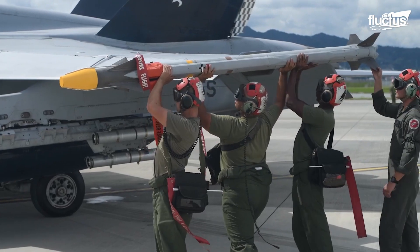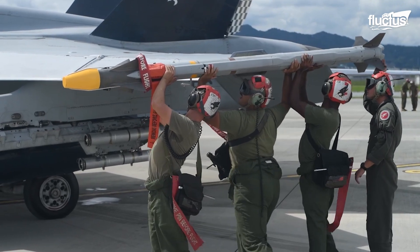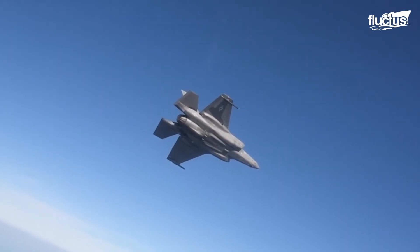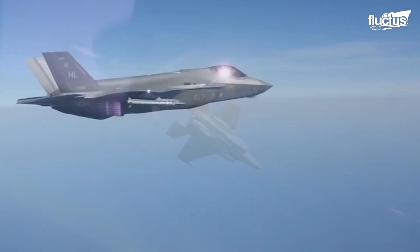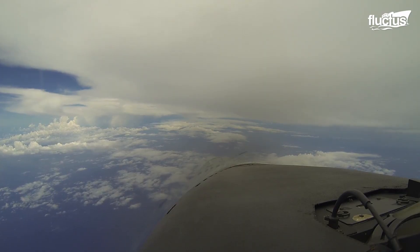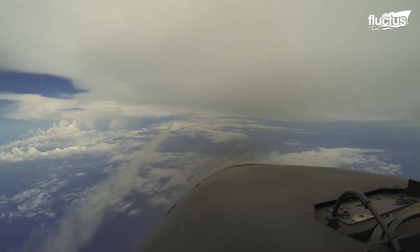Missiles are typically loaded onto pylons located on the aircraft's wings, typically referred to as hardpoints. These are electronically controlled. Once a missile is armed and a target has been acquired, it will be released from its hardpoint and immediately begin homing in on the target.